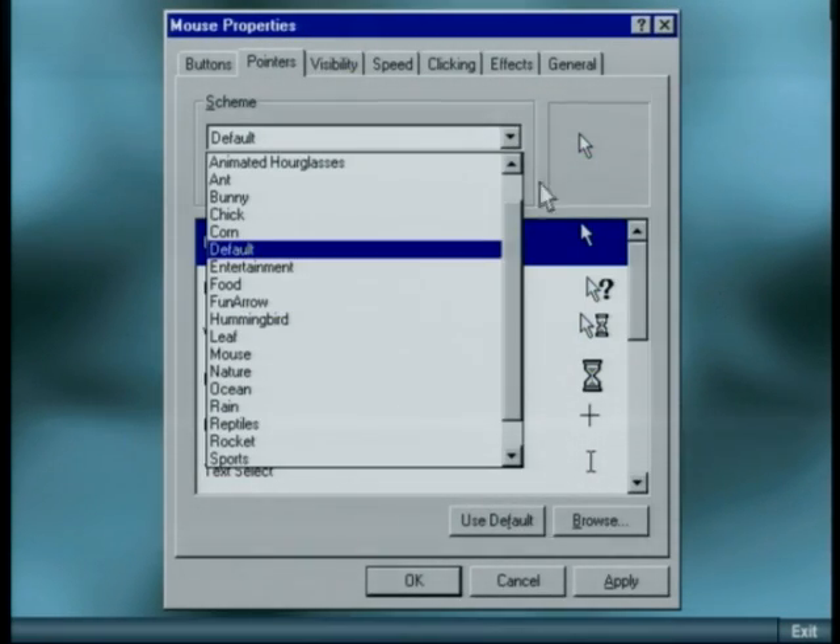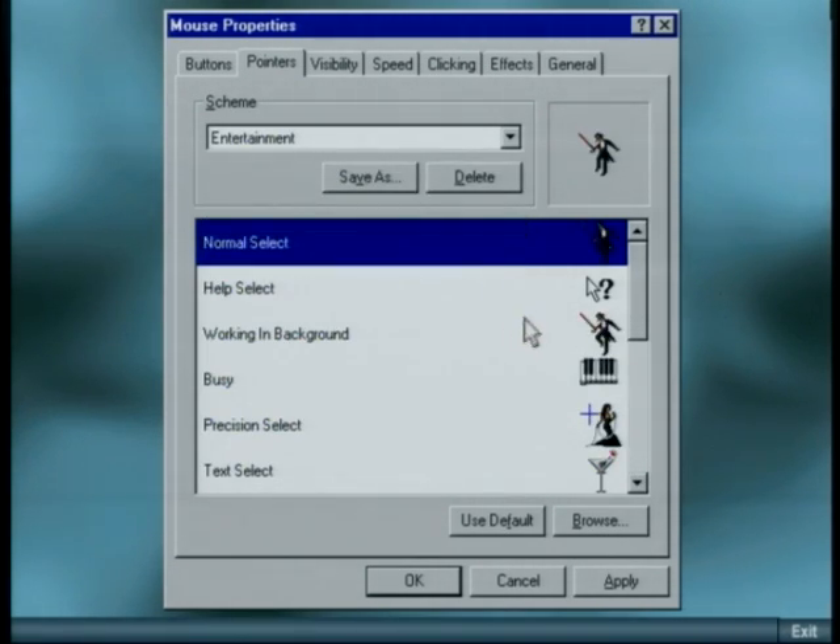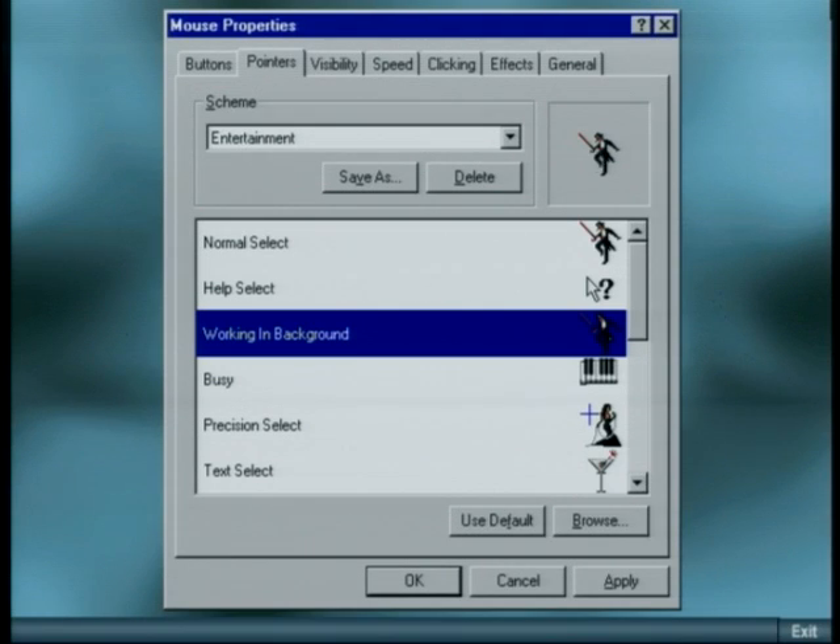IntelliPoint also gives my mouse new personality. I can choose from 125 different cursors. I can even animate my cursor with special effects.